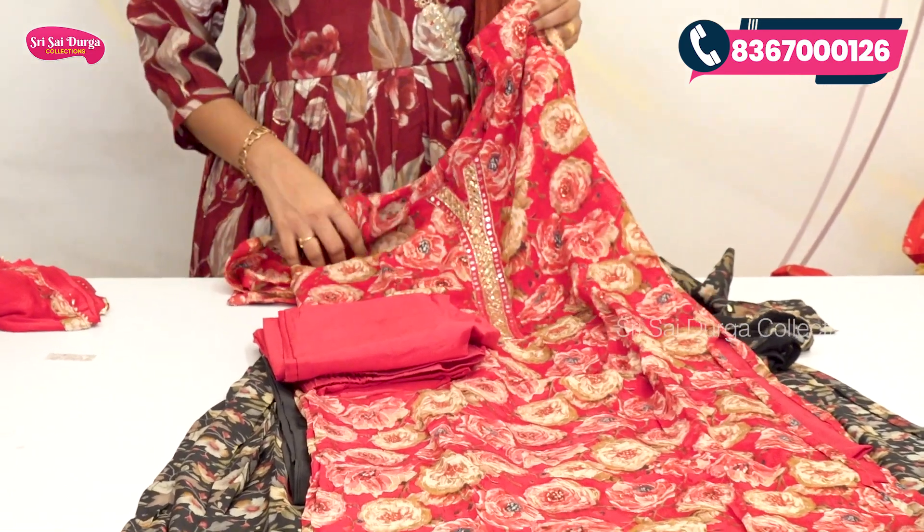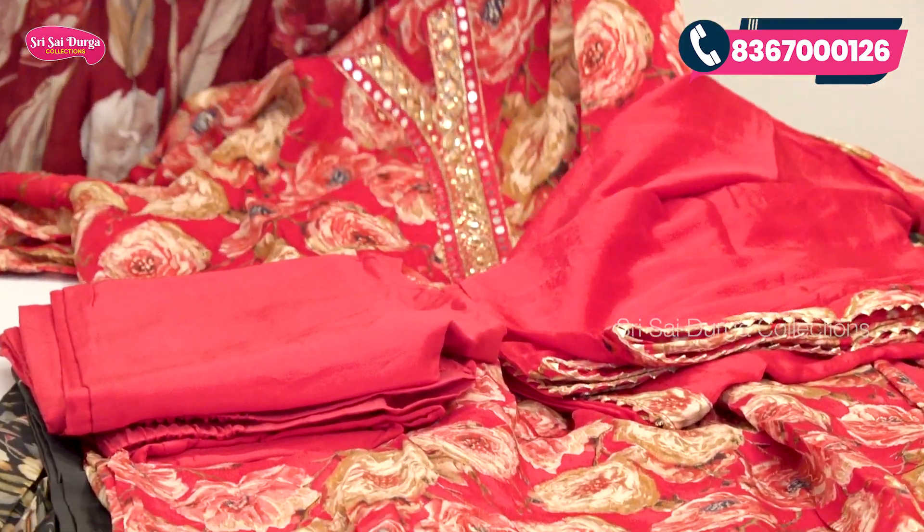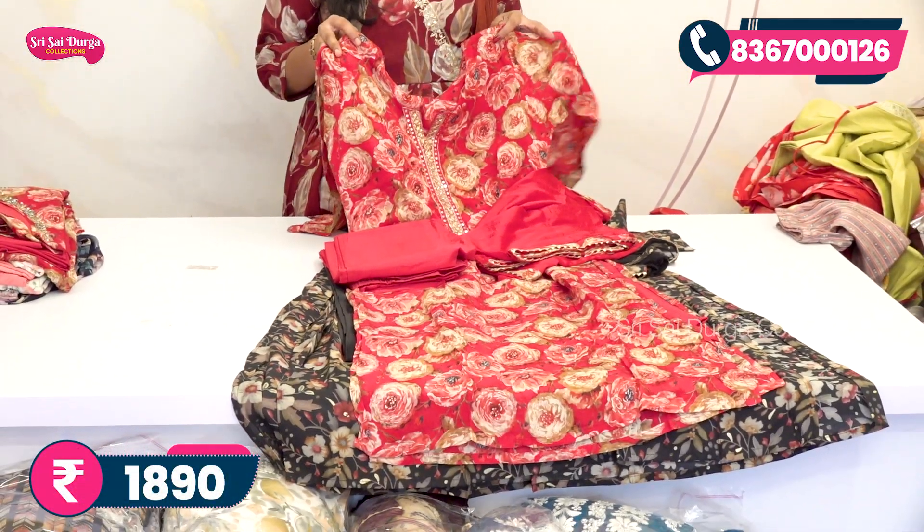The bottom is plain red color, and the top features all-over floral printing with flowers and bunches design. The cost is 1890 rupees with free shipping.